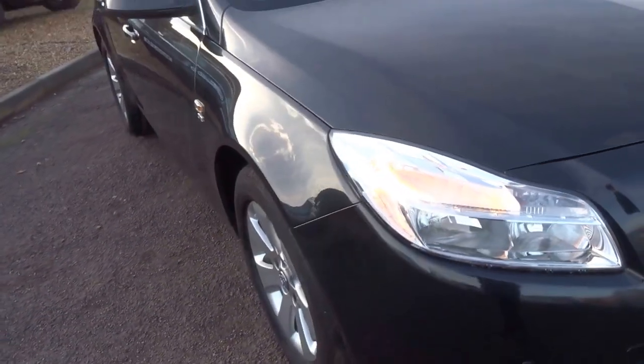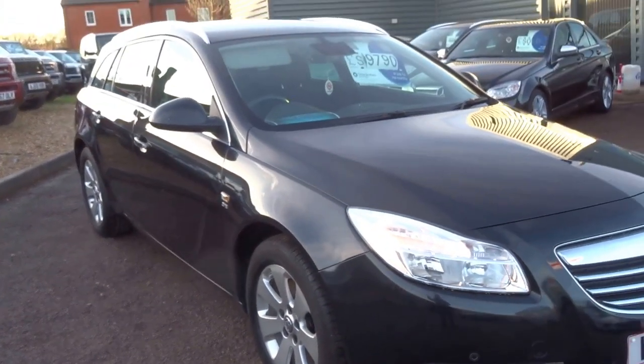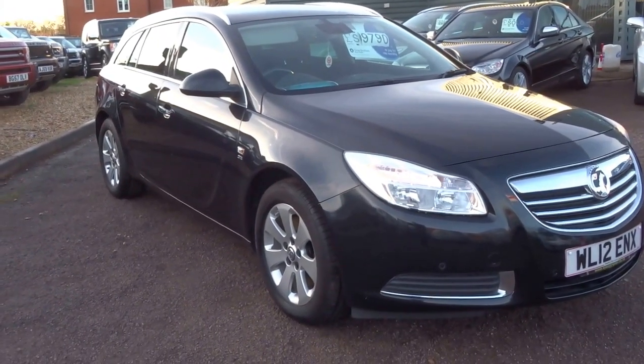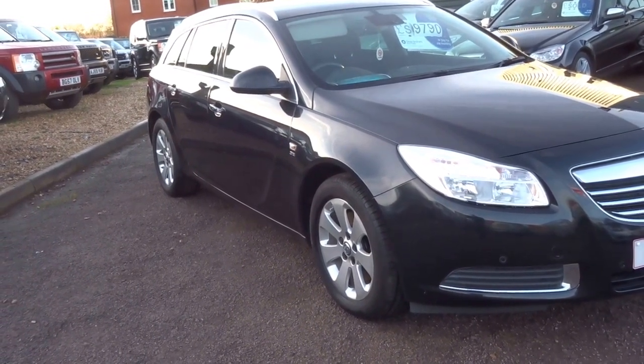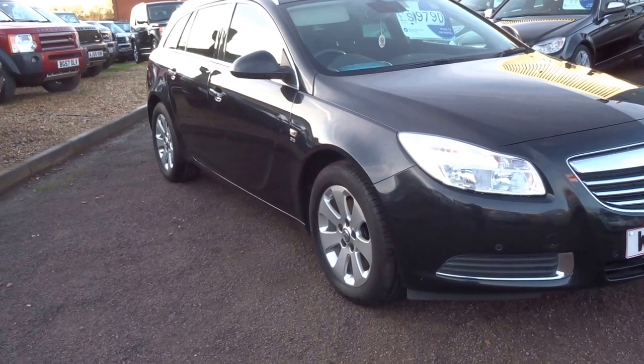It's got three service stamps in the book, you get 12 months MOT with the car when it's sold. It's had one previous owner and the last service was carried out just 4,000 miles ago at 26,600 miles.